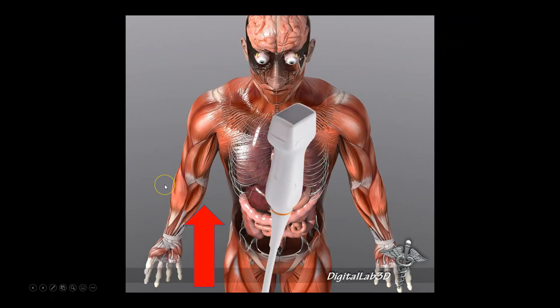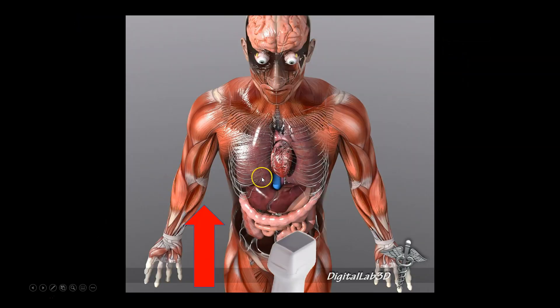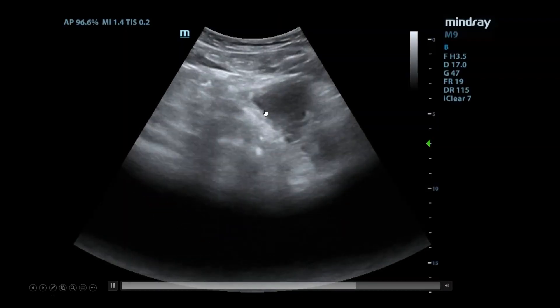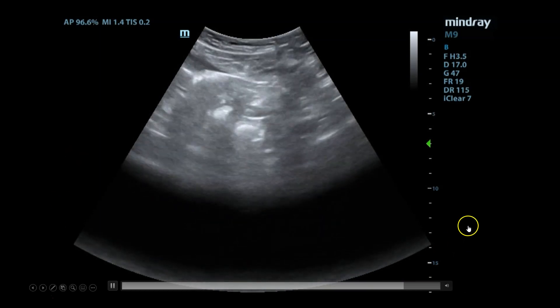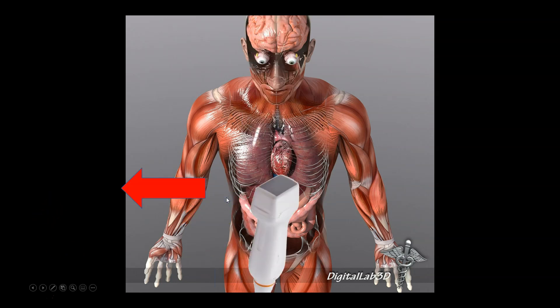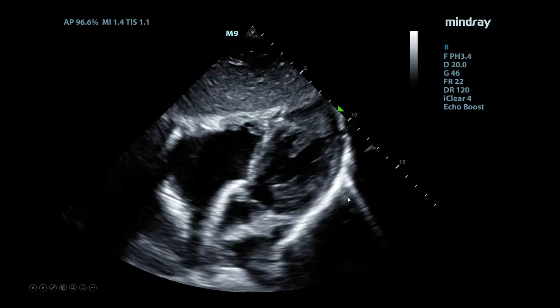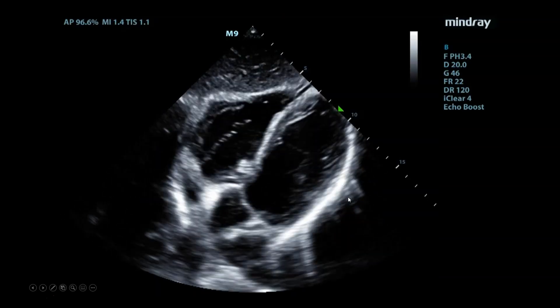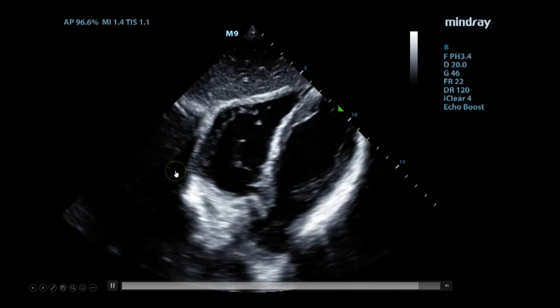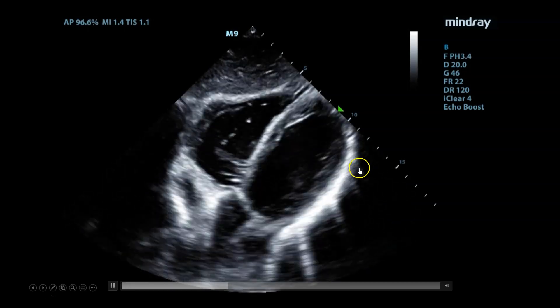You can rotate the probe 90 degrees and look in the sagittal view as well. This example is over-gained — if you turn down the gain and make full contact, you wouldn't get that artifact. In your subcostal view, you're going to have your probe marker pointed towards patient right and examine the pericardial space for fluid. You can do this with a curvilinear probe, and if you have trouble getting the image, you can switch to a phased array probe. Here you see the pericardium, the heart beating strongly within it, and no evidence of any pericardial effusion.